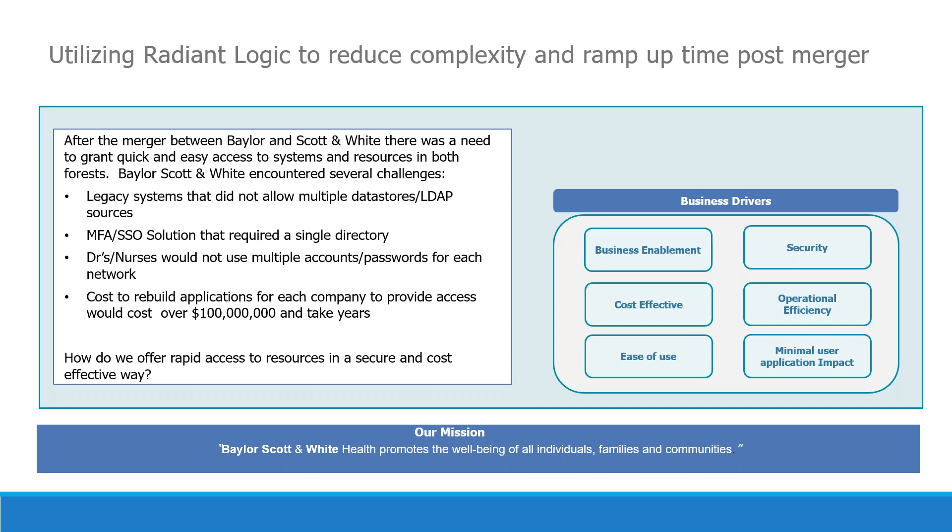It would impact patient care, and it was a very big issue for us. The initial analysis of the Baylor and Scott & White merger estimated that duplicating all applications that did not allow multiple data stores would have cost over $100 million in infrastructure and licensing costs and thousands of hours of manpower. It would have taken years, meaning the merger would not have been as profitable. It was tasked to the IT staff to come up with a better solution, and that's when Radiant Logic came into play.